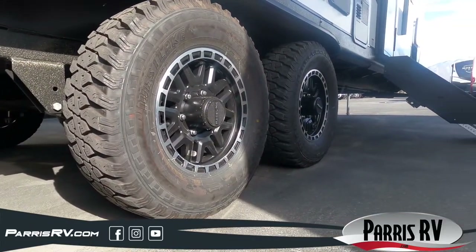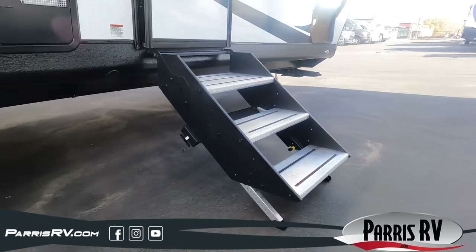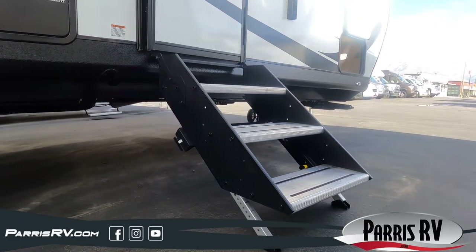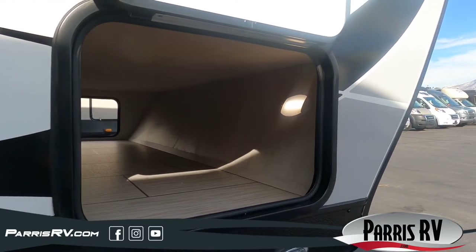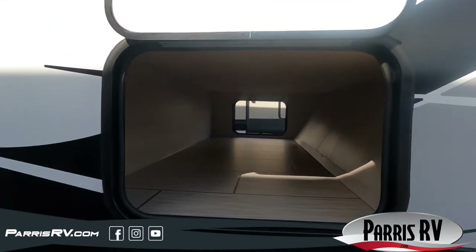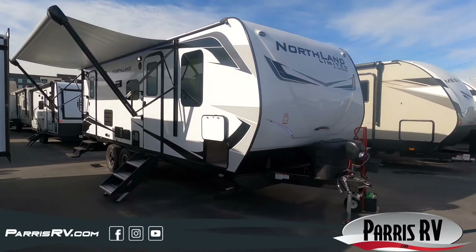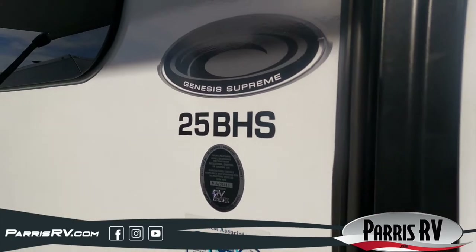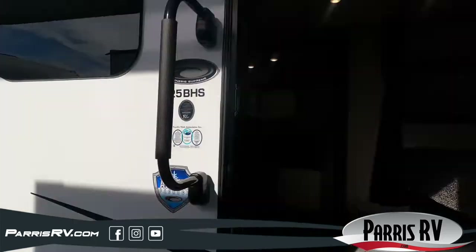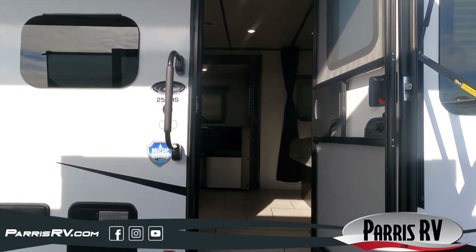There is additional outside storage in the back to make sure none of your camping gear or camping toys get left behind. With a double door entry for easy access in and out, located under the power awning with LED lights that will make playing and relaxing around the trailer as convenient and nice as ever.